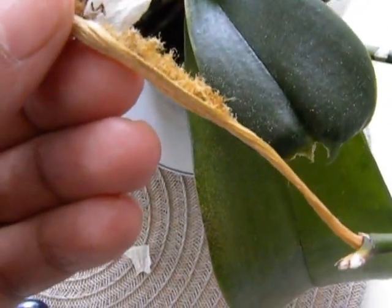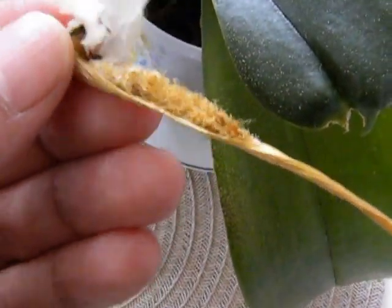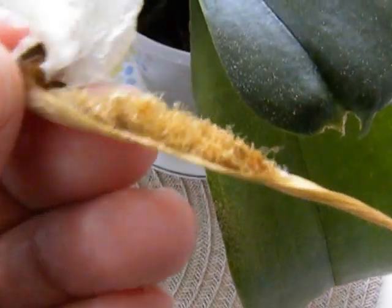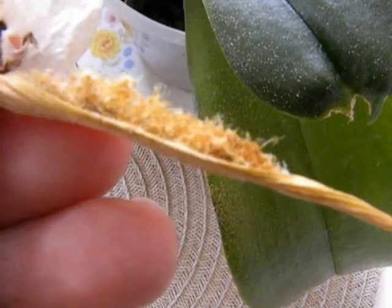I'm going to just see what happens. I just wanted to share with you today the dehiscence of the seed pod of the orchid and what the seeds look like on close up. Thanks for watching.